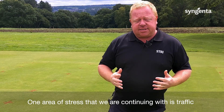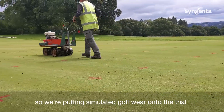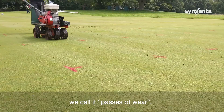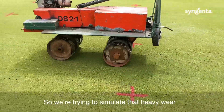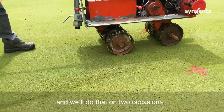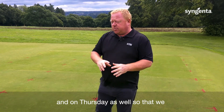One area of stress we're continuing with is traffic. We know golf courses are very busy at the moment, so we're putting simulated golf wear onto the trial on a weekly basis — we call it passes of wear. At the moment we're putting two passes of wear on, but we've decided this week to increase the rate to four passes.